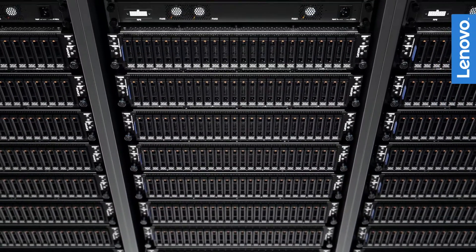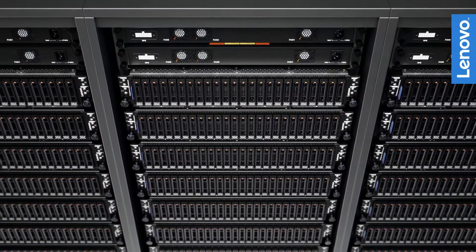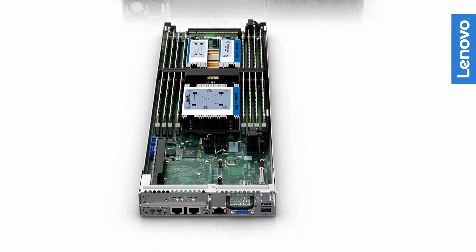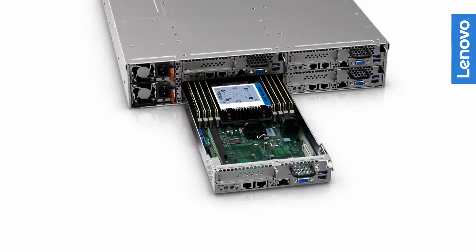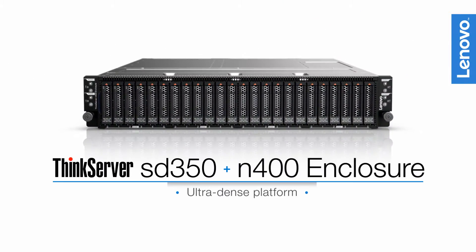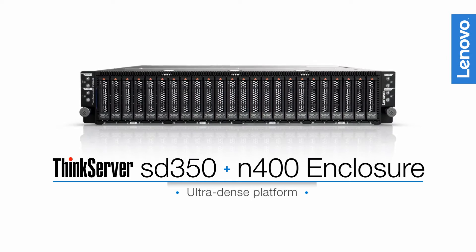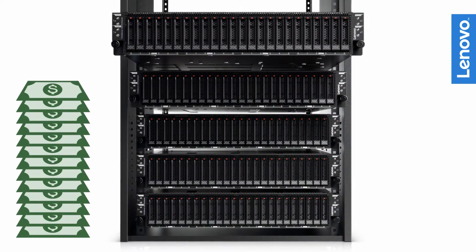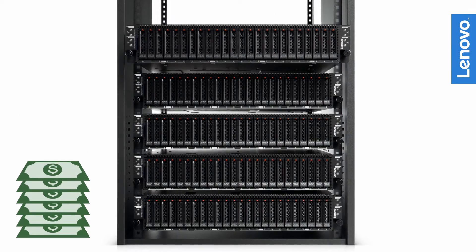In this era of the software-defined data center, customers are looking for platforms with greater density and easier scalability, along with better economics. The combination of the Lenovo ThinkServer SD350 and N400 enclosure provides a 2U, 4-node system with a small footprint and inherent density, making it an ideal solution-based, low-cost platform.